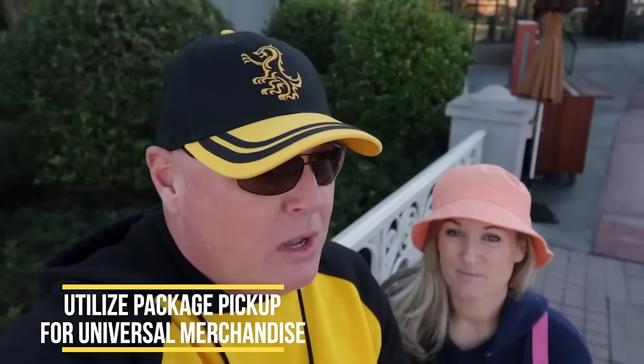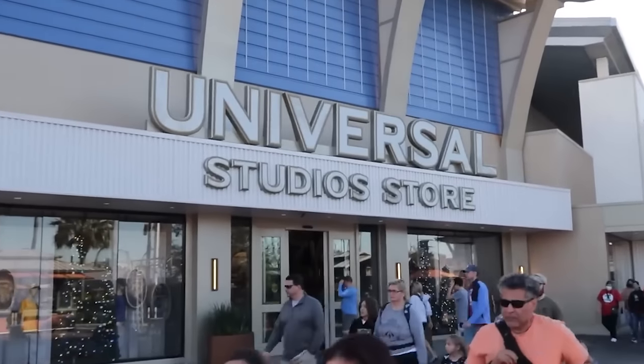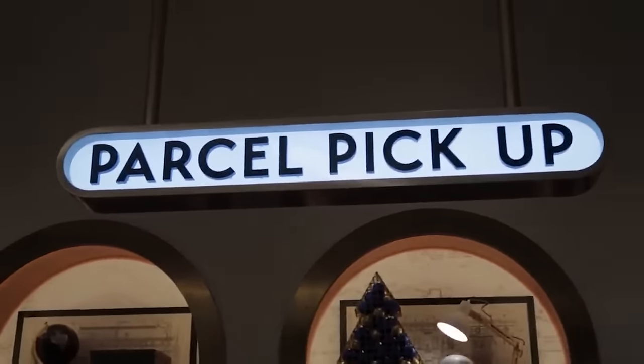In-park shopping is a thing — that's why most rides exit through a gift shop. But you don't have to carry your stuff around all day: they have package pickup. If you buy something, you can leave it in the store and they will bring it out to the store here at City Walk — plan for about three hours. If you're staying on site, you can also have it delivered to your hotel, and some hotels will deliver it to your actual room.